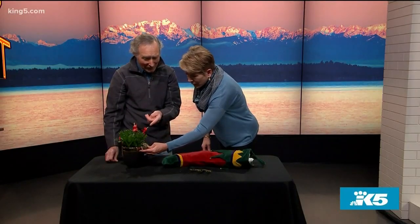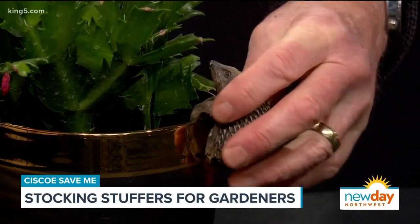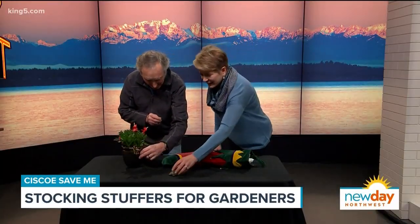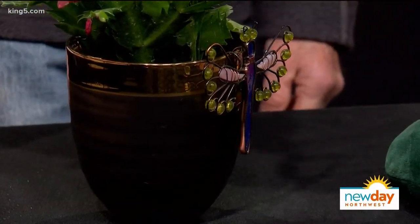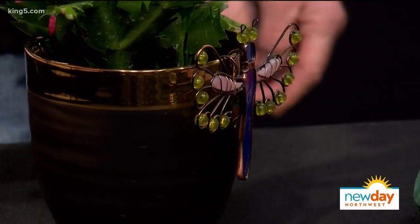That actually came from England, but you might find one nearby — we'll just go to England and buy it! This one came from an art show called Sorta Culture. Isn't it cool? That's nice glass art. Will that survive in the elements? You could leave that outside, no problem at all.